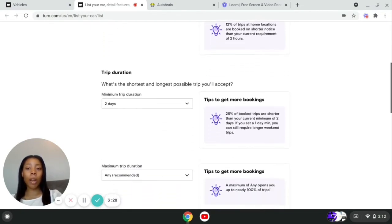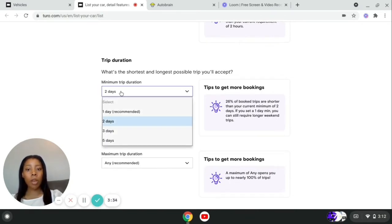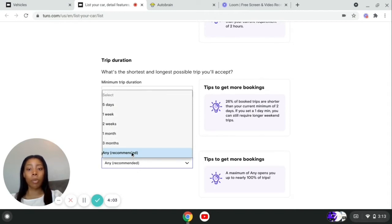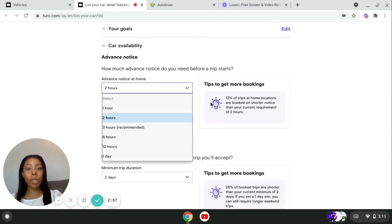Then you answer how long they can have your vehicle — the minimum and maximum. They recommend one day; I say two, but it's really up to you. If you want them to book three days minimum, you put what you want. The maximum is how long they can have your vehicle — you can put any, which is recommended. You could put two weeks if you don't want them to have it more than that. They will give you tips and tricks, which I love about Turo.